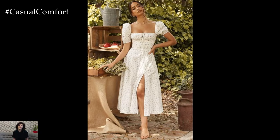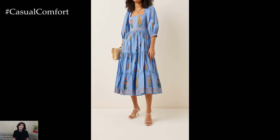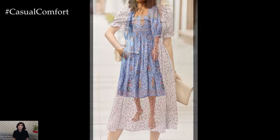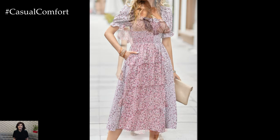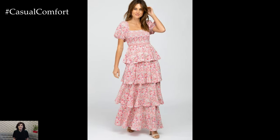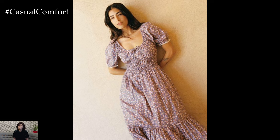In the realm of fashion, the square neck puff sleeve flower dress emerges as a captivating embodiment of grace and charm, offering a fusion of timeless elegance and contemporary flair. This delightful ensemble embraces the romantic allure of floral motifs while exuding sophistication through its square neckline and statement puff sleeves. Let's delve into the enchanting world of this dress and explore how it elevates your wardrobe with its delicate beauty and feminine allure.